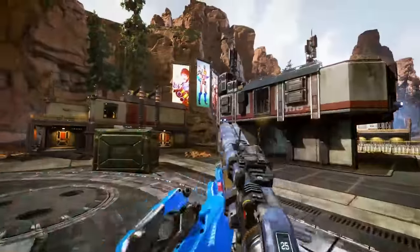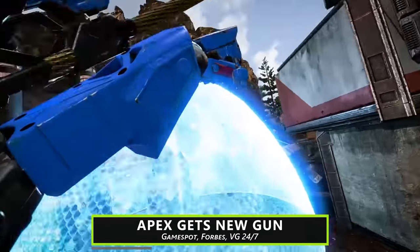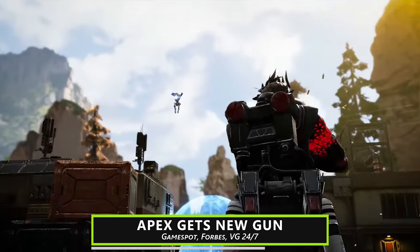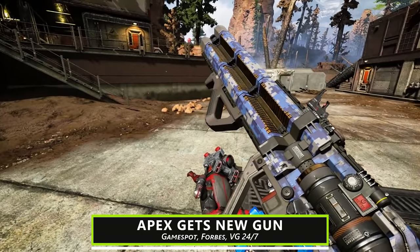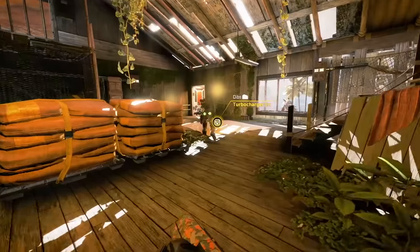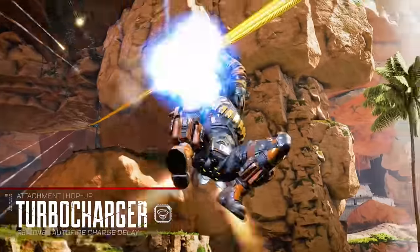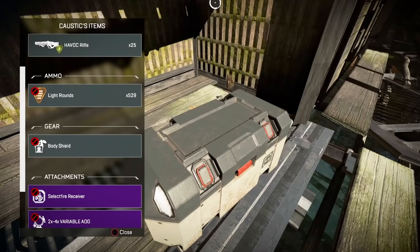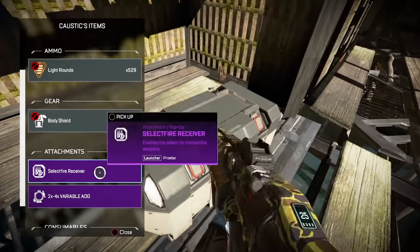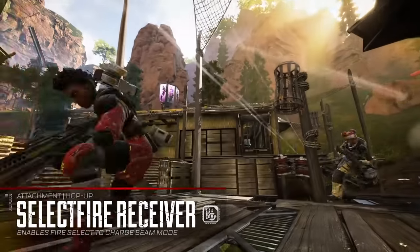Apex Legends got a new gun this week, the Havok, an energy ammo assault rifle. It's the first weapon to utilize two hop-ups. With the select fire hop-up, you can switch to a charge shot that does big damage and basically has no bullet drop or travel time. The turbocharger hop-up decreases the Havok's spin-up time and bumps the select fire rate a bit. Overall, it's a reliable alternative to other rifles like the Flatline and Hemlock, which have comparable damage but slow fire rates.